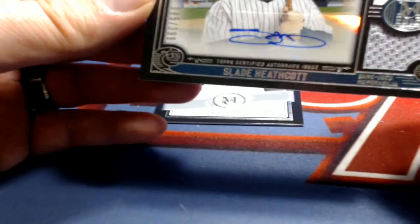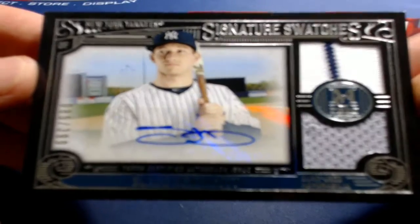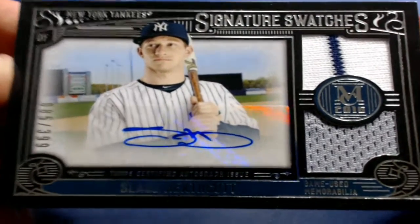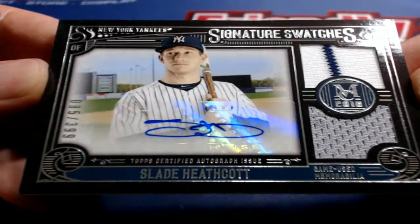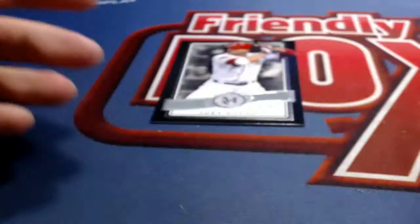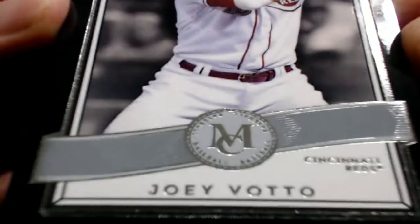And then we've got old Slade Heathcote, 85 of 399, signature swatches, Yankees. That is Cynthia O., coming out to you. Very nice Slade Heathcote. Yes, indeed. Trout relic as well. All right, good stuff, guys. That will do it — Museum Baseball, MUS July 207. Let's save that for YouTube.